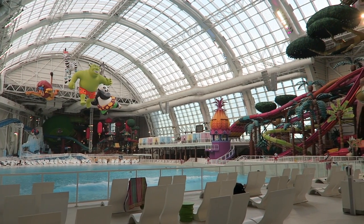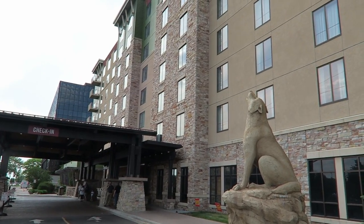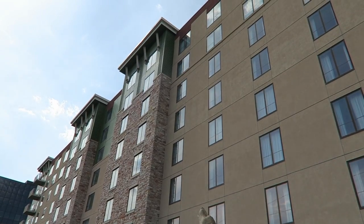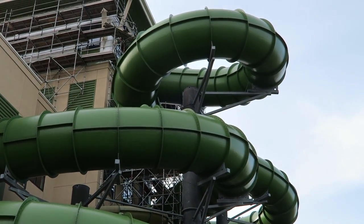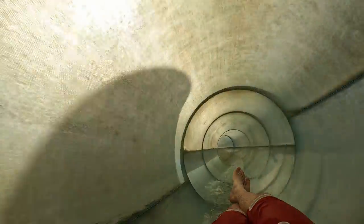It sounds like it will be comparable in scale to the DreamWorks waterpark. So those are my thoughts on the Great Wolf Lodge Bloomington. What are your thoughts on this place, whether it be the indoor waterpark or the hotel itself? How do you compare it to the other Great Wolf Lodges out there? Let me know your thoughts down below. If you enjoyed this review, I'd appreciate it if you gave this video a like and considered subscribing.